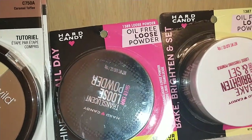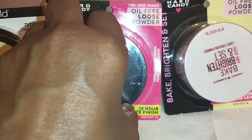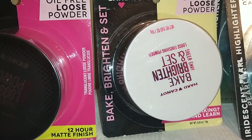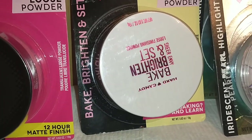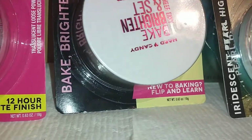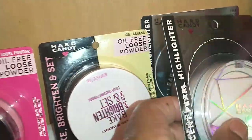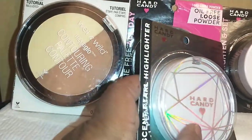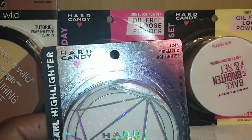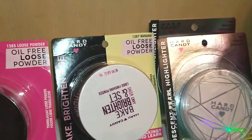Next I found Hard Candy Shine Free All Day Loose Oil-Free Powder in 1385 translucent, and the Hard Candy Bake Bright and Set Sheer Envy Loose Finishing Powder in 1387 Banana — it says 'new to baking, flip and learn.' I also found a Hard Candy Iridescent Pearl Highlighter in 1244 Prismatic Highlighter. It has an iridescent effect on the skin and I purchased two of those.